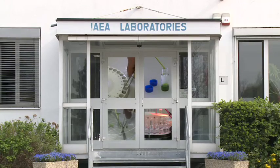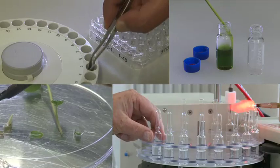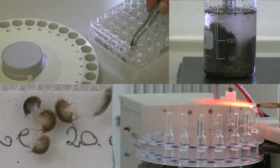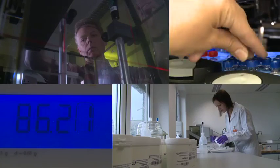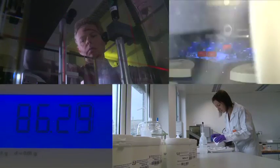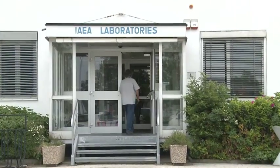Behind these doors, there's a fascinating world of science and research, where IAEA scientists use nuclear technology to improve the lives of millions of people. Let's take a closer look at the work being done behind these doors and its impact around the world.